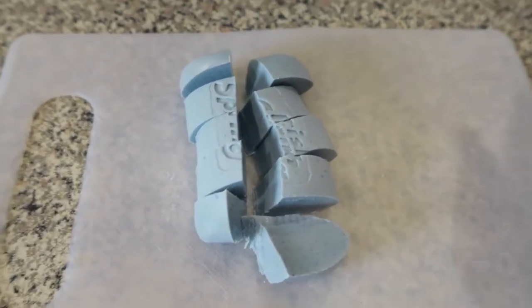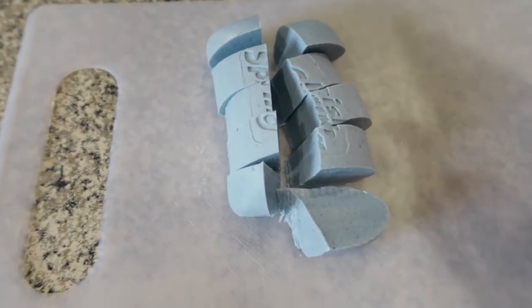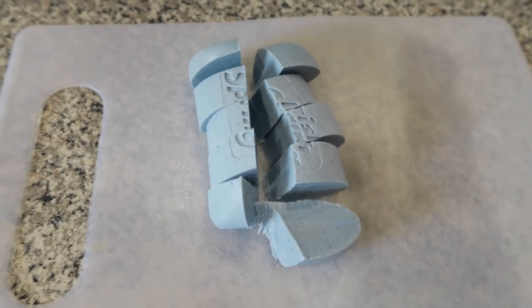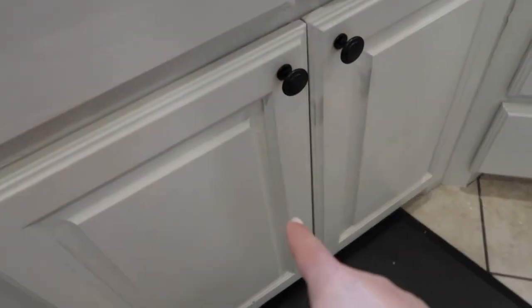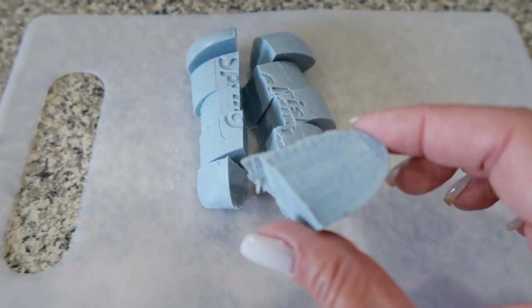Just cut it up into little pieces and then you can throw them anywhere you think the mice are getting in. You can leave pieces on your counter in the kitchen, put them in your cabinet, put them in your attic, or in the trash — that's where my little guys like to go. Put them anywhere: attic, outside. And this is non-toxic.